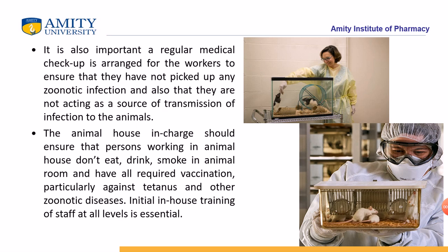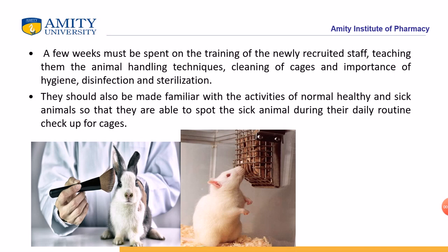The animal house in-charge should ensure that persons working in animal husbandry do not eat, drink, or smoke in the animal room, because it can give stress to the animals — they can get anxiety or depression. If a person is newly recruited in the animal house, they should spend some training time before properly handling the animals, so the animals also get comfortable with the new person.